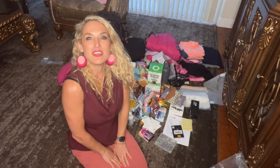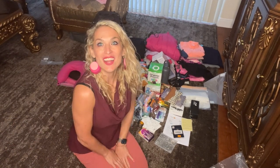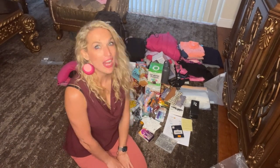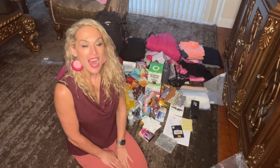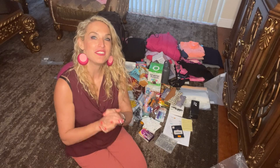Hello everyone, welcome to Vanya's Vegan Voyage, a channel that deals with all things vegan food, fitness, travel, and beauty. Today I'm doing a special and different kind of video.